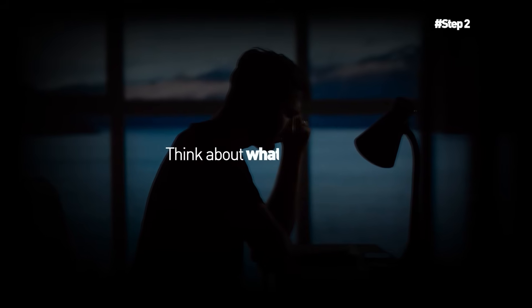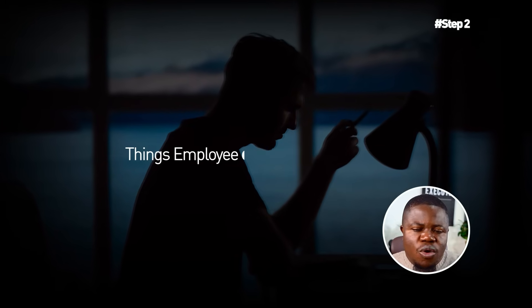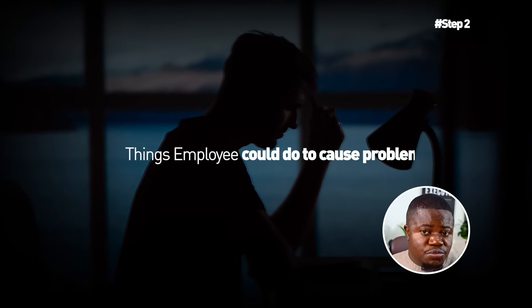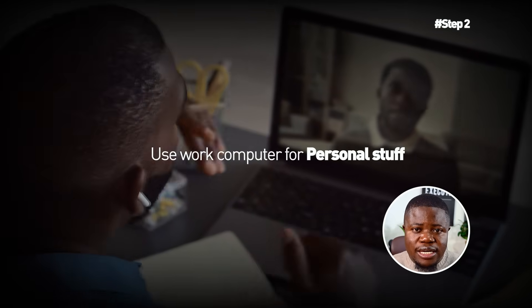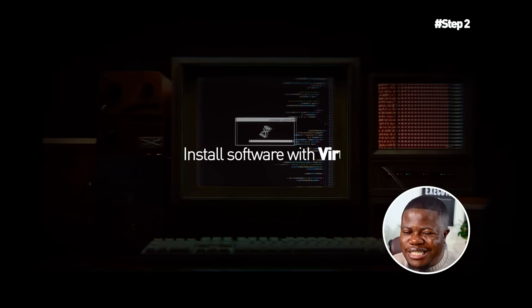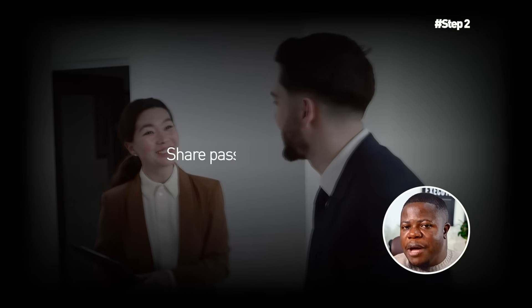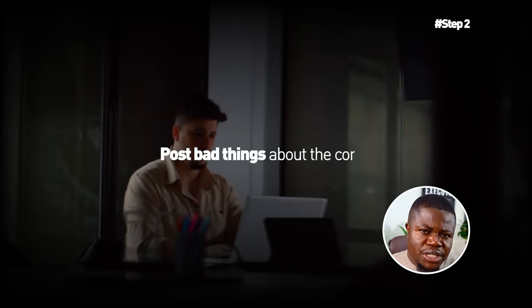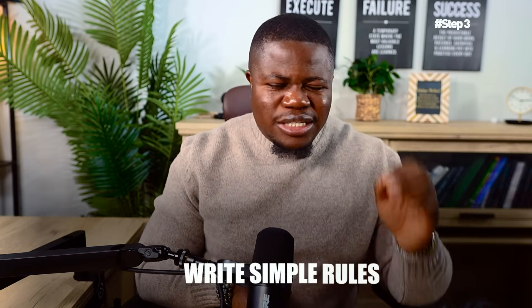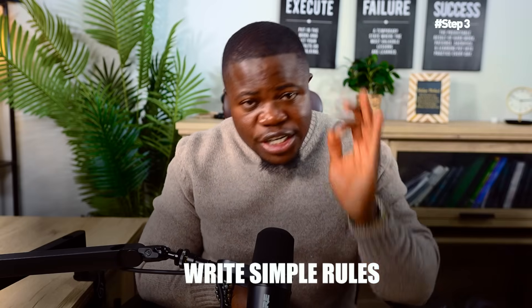Step two: think about what could go wrong — this takes 20 minutes. What might employees do that could cause problems? Use work computers for personal stuff all day, install random software that might have viruses, share their password with co-workers, post bad things about the company on social media, or open suspicious emails. Write down eight to ten things that could be problems.